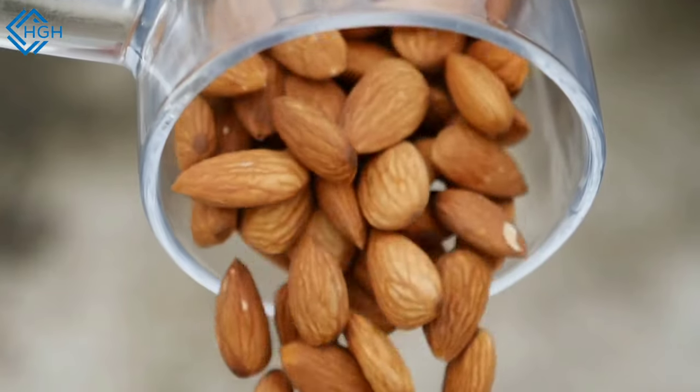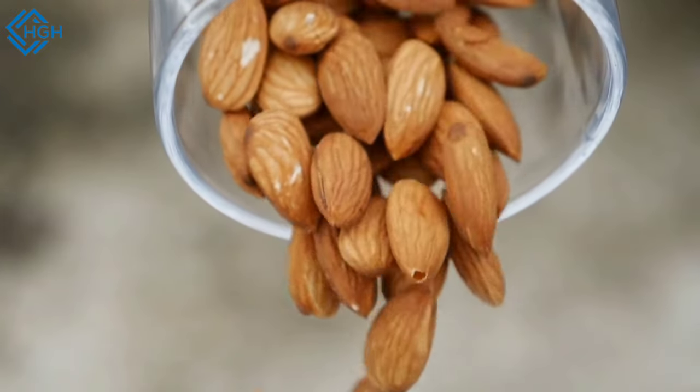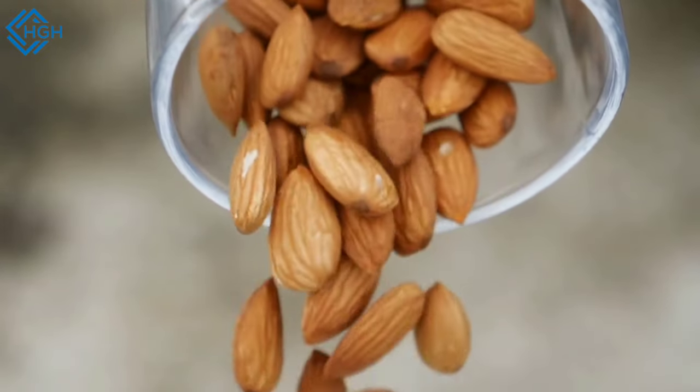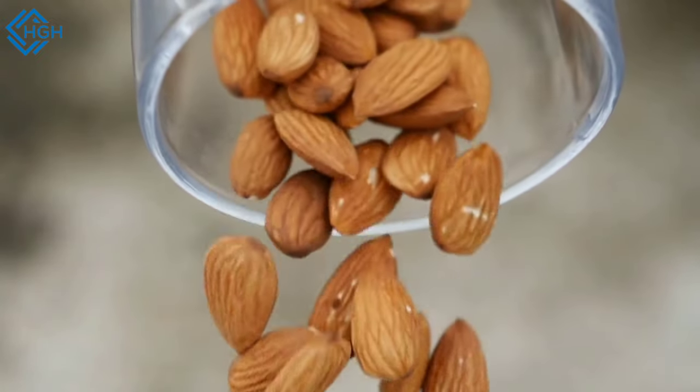3. Weight management: Despite being calorie-dense, almonds can actually aid in weight management. The combination of protein, fiber, and healthy fats can help you feel full and satisfied, reducing the likelihood of over-eating.